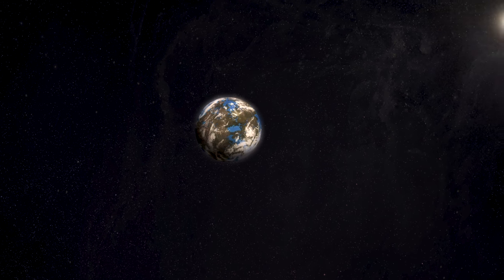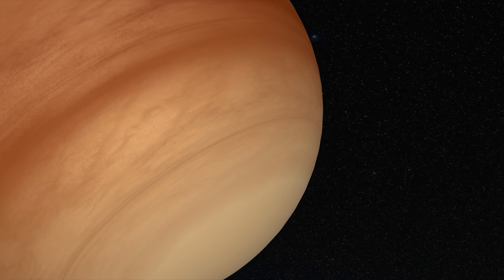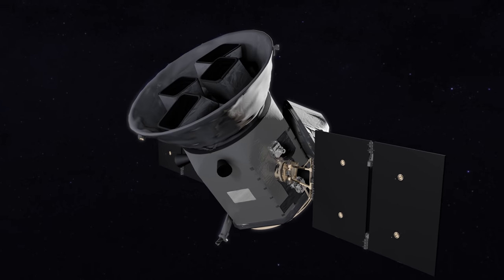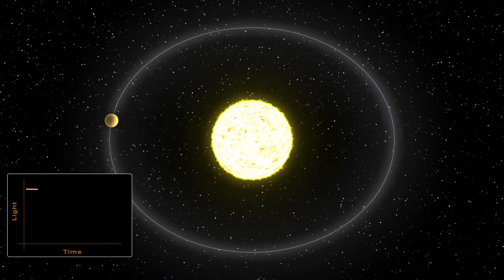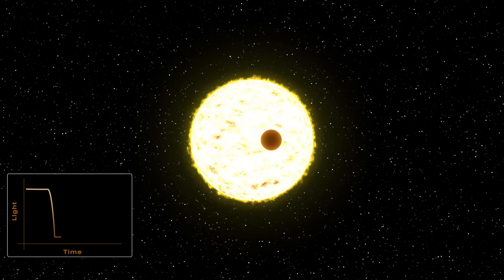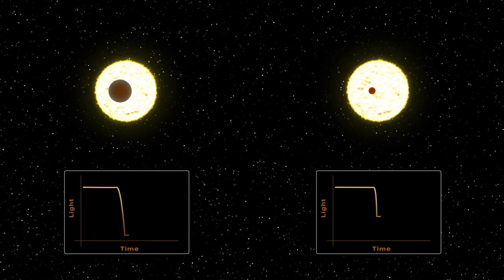During its two-year survey, TESS will look for signs of planets ranging from Earth size to giants larger than Jupiter. TESS will search for these new worlds, or exoplanets, using transits — the same method as the Kepler mission. As a planet passes in front of its star, it blocks some of the light, causing a slight drop in brightness. TESS can detect those subtle dips, and even use them to determine basic features of the planets, such as their size and orbit.